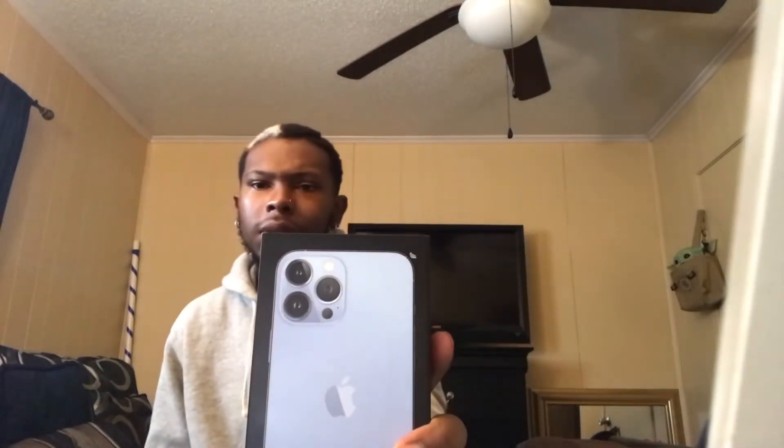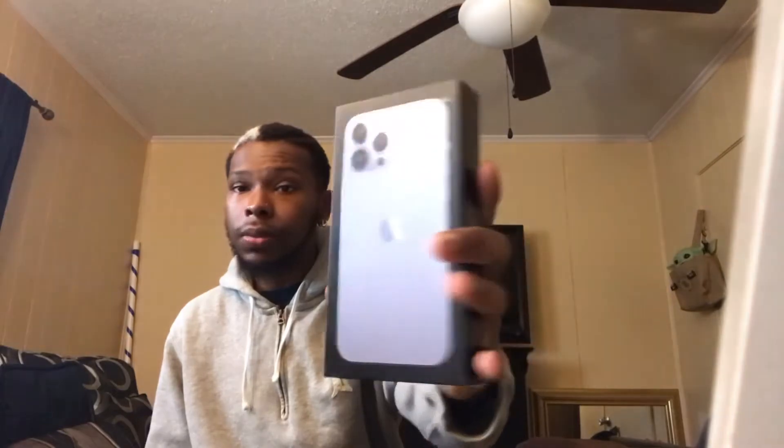The phone I have is the Sierra Blue 13 Pro Max in 512 gigabytes. A lot of people ask why 512 — because I need it. I record my YouTube videos on my phone, I do a lot of work on my phone, so why not treat myself and get a great phone? Now we're about to start unboxing this phone and checking out everything that comes with it. I also got some cases and screen protectors to show y'all.